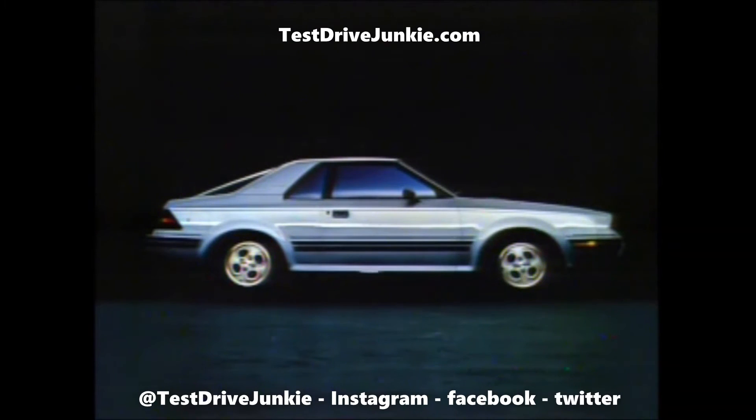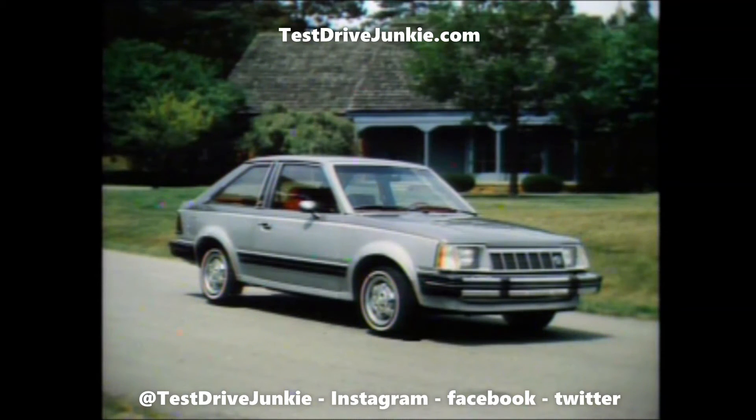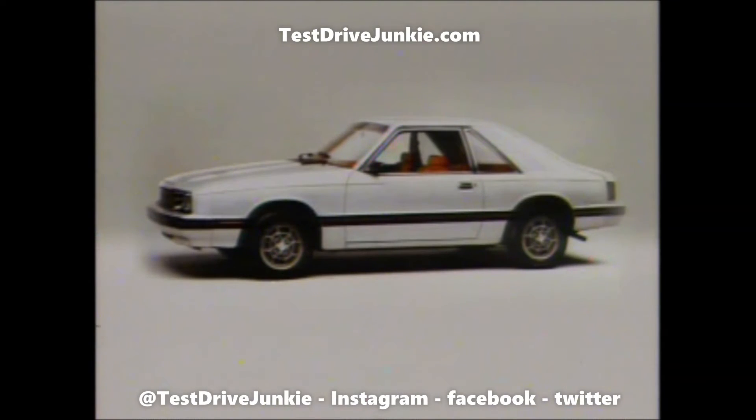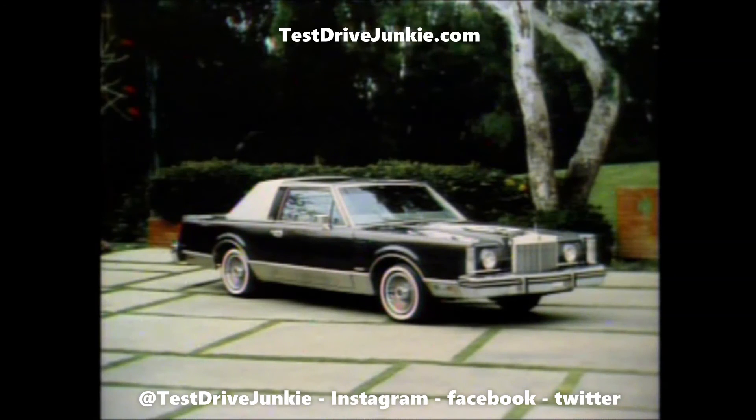Congratulations! The Lincoln Mercury that's best for you is one of the following, depending on your answers: LLN7; a Capri RS or Capri Black Magic; a Capri RS; a Lynx 3-door; a Capri; an XR7; or a Mark VI.